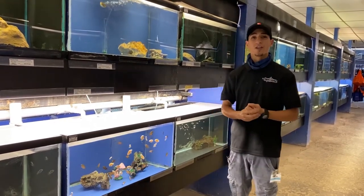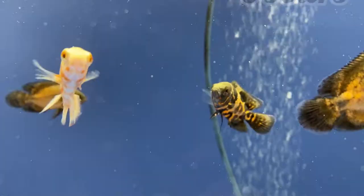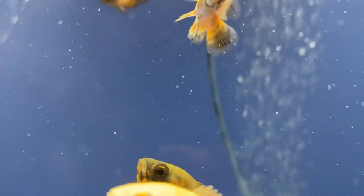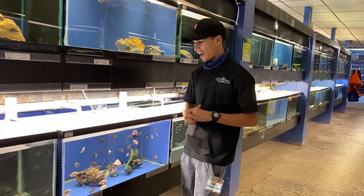Now, what I consider a tank buster is going to be something like these little guys right now. These are going to be Oscars — South and Central American cichlids. You will find them very commonly in a lot of different stores, especially here in our location. We like to keep a plethora of them, whether they're the albino tigers or the traditional tigers. We just keep them in an assorted tank.